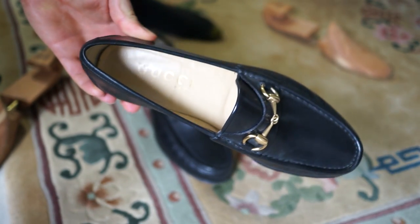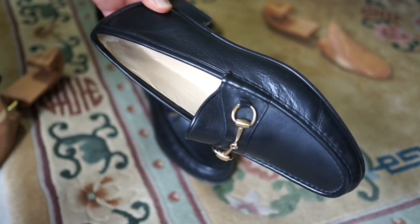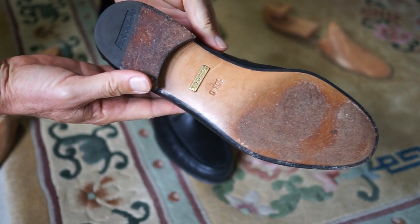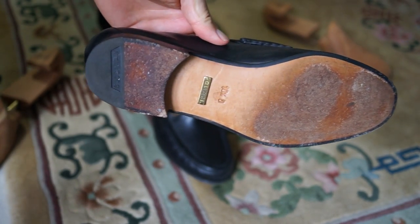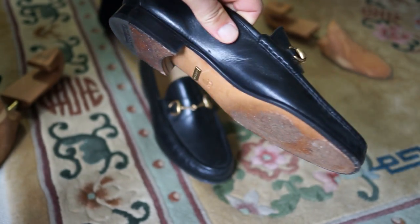Very soft leather, very well made. Of course you pay for them — they're a little bit pricey. But I understand they still make them in Italy like they did back when these were purchased, so hopefully you can still get shoes of this same quality brand new.